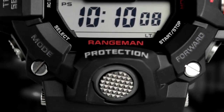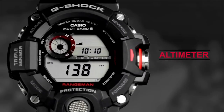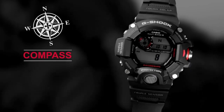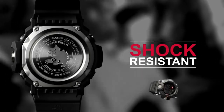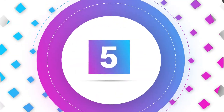The Rangeman, on the other hand, has a streamlined design, a triple sensor system with a compass, thermometer, and altimeter/barometer, and can display the time in over 30 different time zones. The Mudmaster also has a longer battery life of up to 18 months. Ultimately, the choice between the two will depend on personal preference and specific needs.